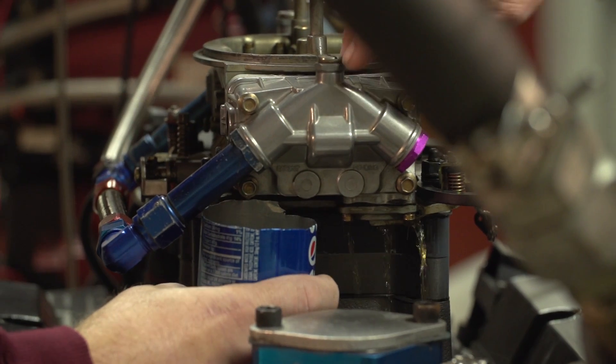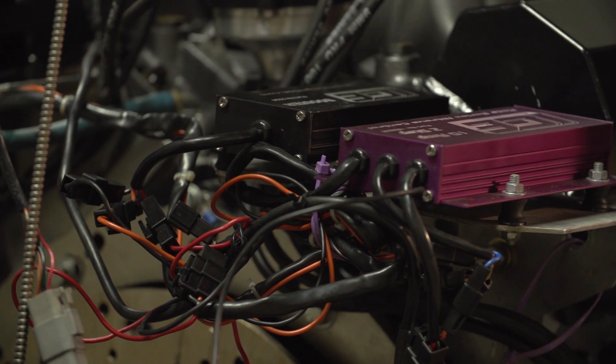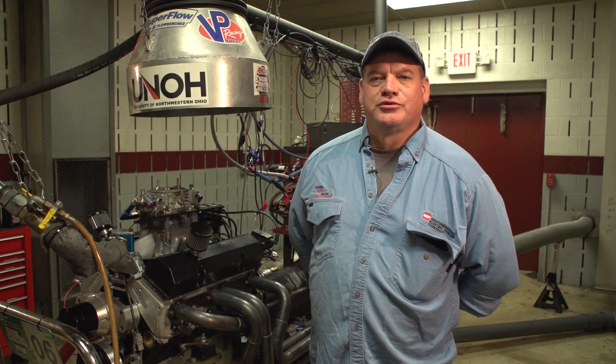It's Racer Pro Heads, Dart Block, Comp Cams, T&D Rocker Arms with 1.7 — I mean 1.8 ratio, excuse me.